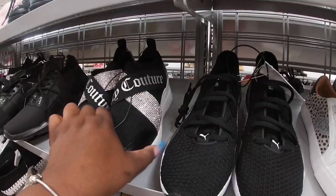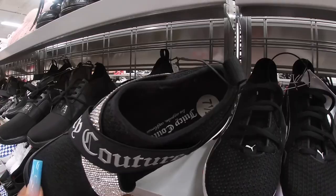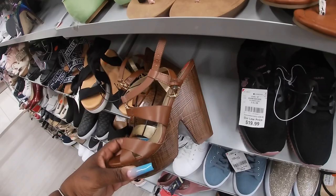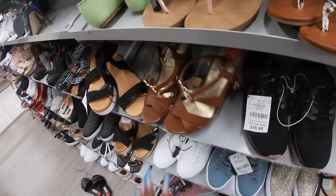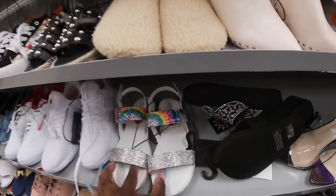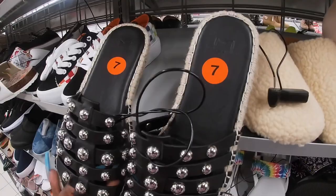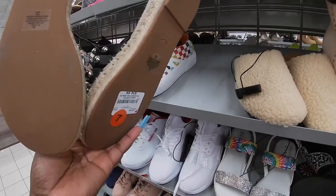They have the Juicy Couture in black — I believe we saw them in red and pink before, but not the black. So now they have them in black — these are $25. GBG — I don't see the price on those. These Guess — everything has either sparkle or fur — these are $12. And then right here, Marc Fishers — these are $25. Those are nice.